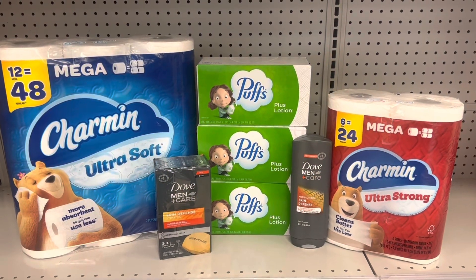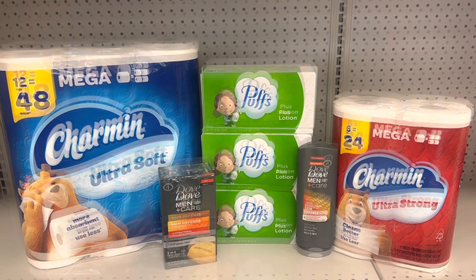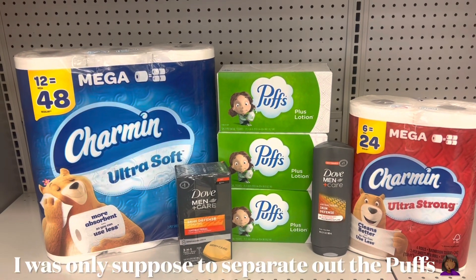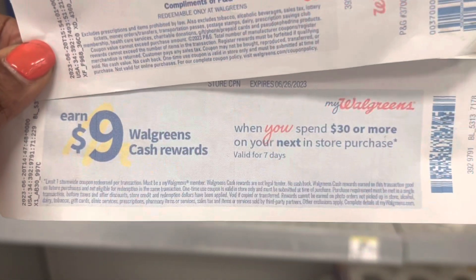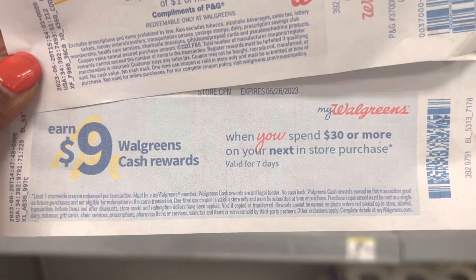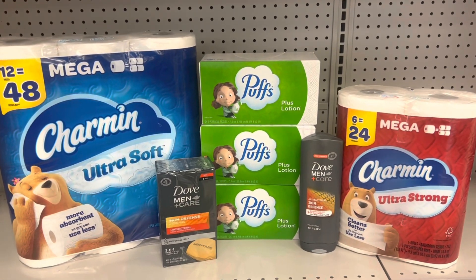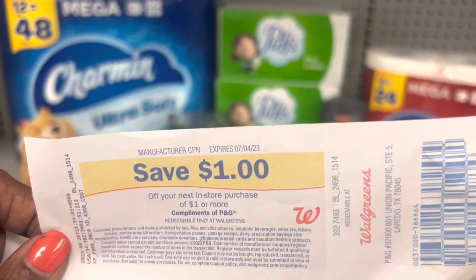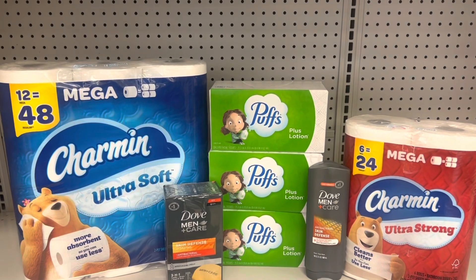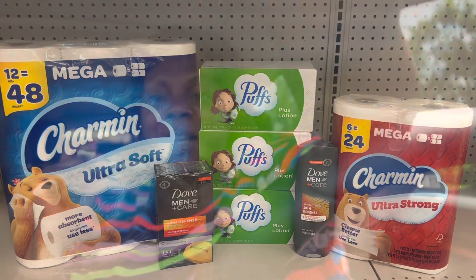Here's everything I decided to pick up for today's haul. I'm going to do two separate transactions: the 12-equals-48 Charmin and the Dove together paired with my Spin Booster for spend $30 get $9 back, and then the Puffs tissue and the other Charmin in a second transaction. Let's go check out and see how it all turns out.